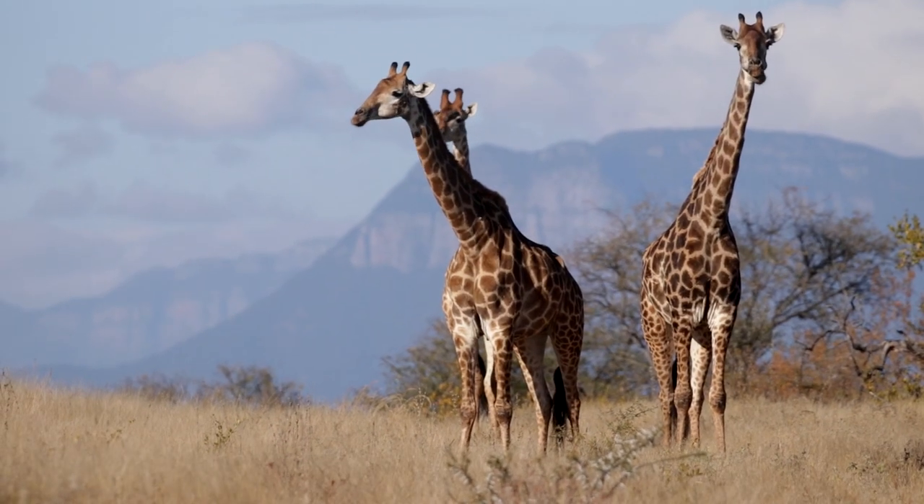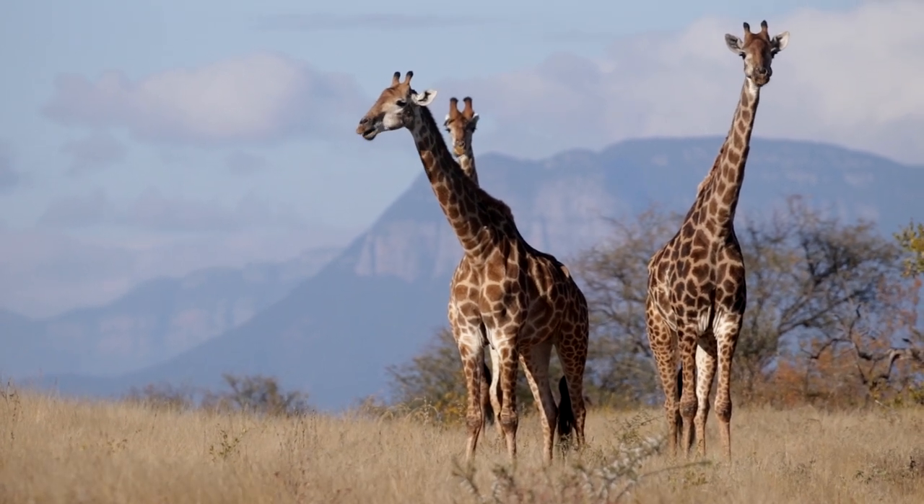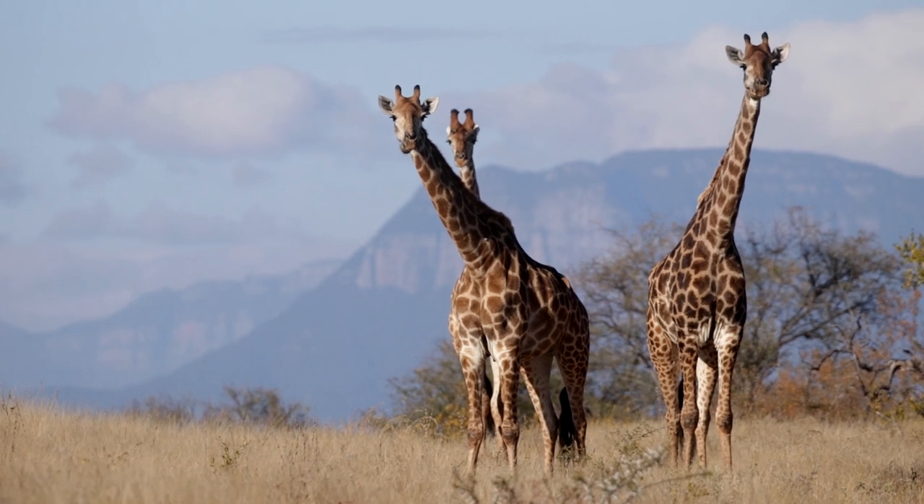Over here these are the southern giraffe. Depending where your travels take you in Africa you get different species of giraffe, but in southern Africa — where we are at the moment on the Pride Lands Conservancy in South Africa, just part of the greater Kruger National Park — we just have the southern giraffe, which makes our life a lot easier out here.